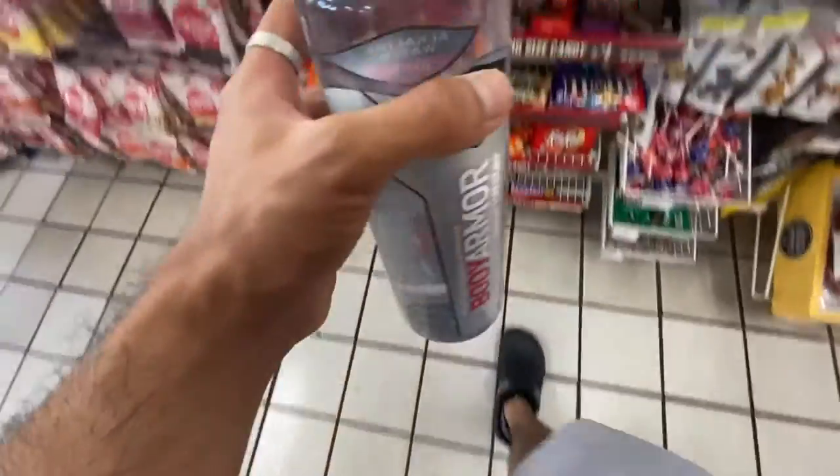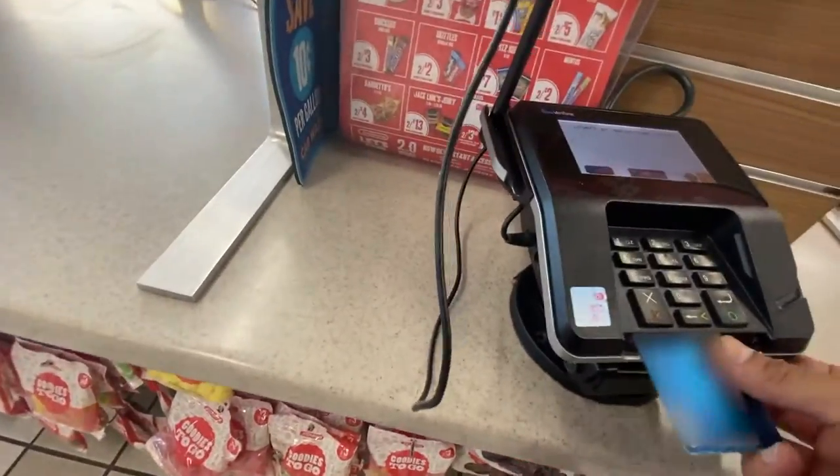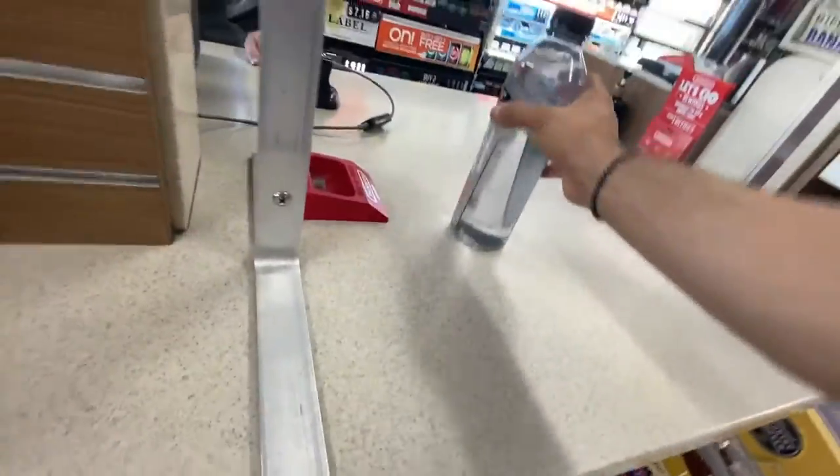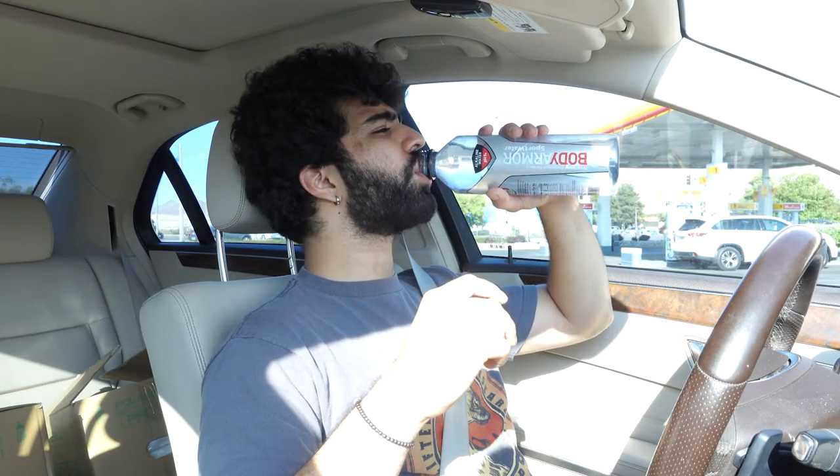What's up, man? Just the water? Yeah, just the water. Oh man, you're all set. Thanks, man.